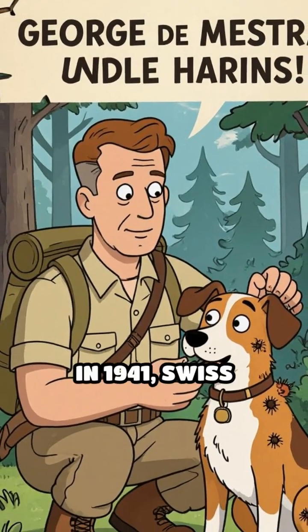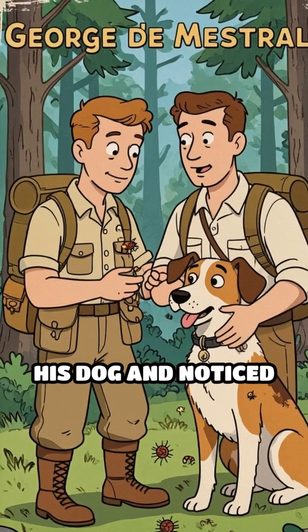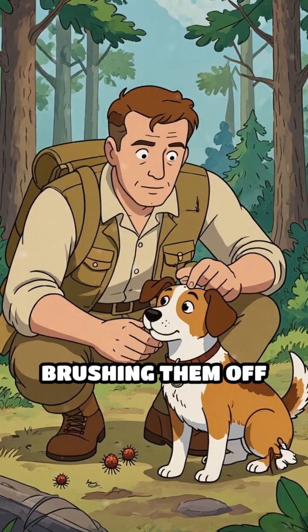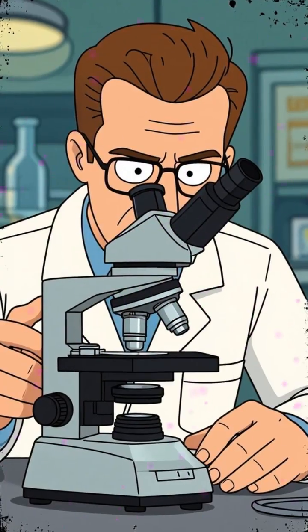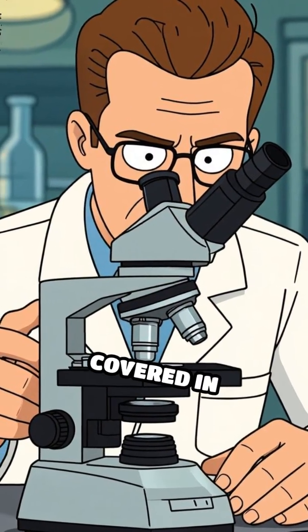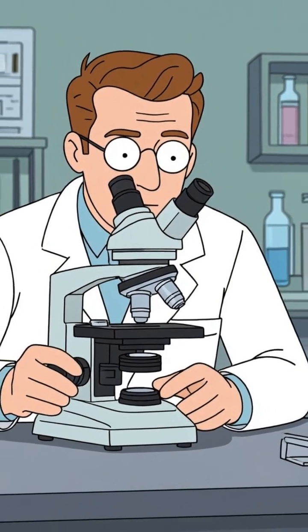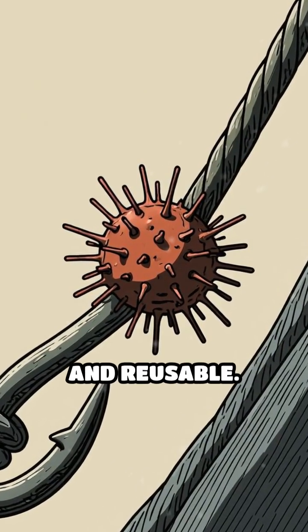In 1941, Swiss engineer George de Mestral went hiking with his dog and noticed burrs stubbornly clinging to its fur. Instead of brushing them off as a nuisance, he became curious. Under a microscope, he discovered the burrs were covered in thousands of tiny hooks that latched onto the loops in the fur's fibers. This natural hook-and-loop mechanism was both strong and reusable.